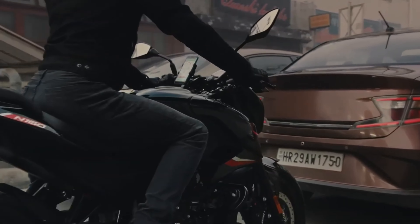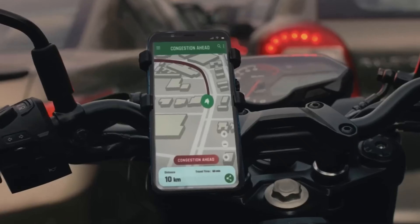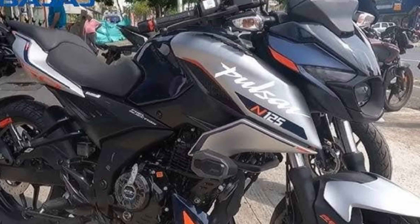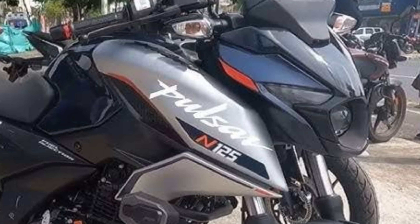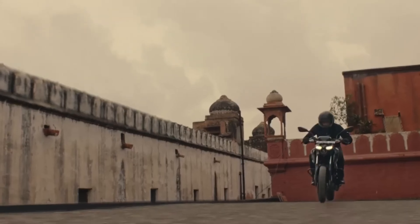Hello everyone, welcome back to the channel. Today in this video I will discuss something a lot of you have been waiting for — the all-new 2024 Bajaj Pulsar N125. Bajaj is back with a bang and this time they are taking their Pulsar series to the next level with this stunning 125cc engine. So let's talk about what you are exactly getting out of this model in this video.